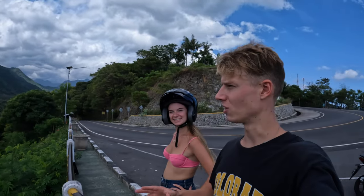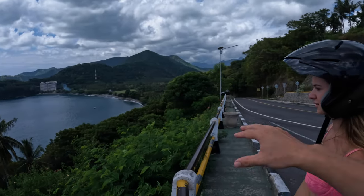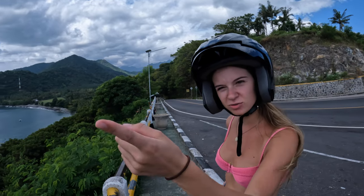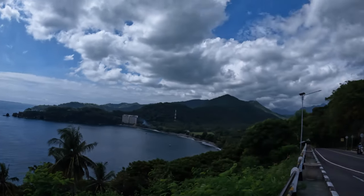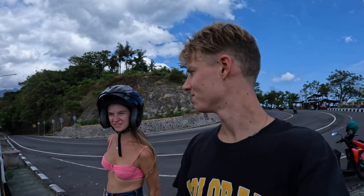We've just stopped off at this viewpoint on the way back and it looks insane. It gives me really Thailand vibes — it feels more like Thailand than Bali, which is weird because Bali is right there. You can see the Gili Islands — that's Gili Tee, Gili Meno, and then Gili Air is just around the corner. Up here in the mountains you can see Rinjani, which is the tallest mountain in Lombok. We're not going to be hiking it this time but it's definitely on my bucket list.